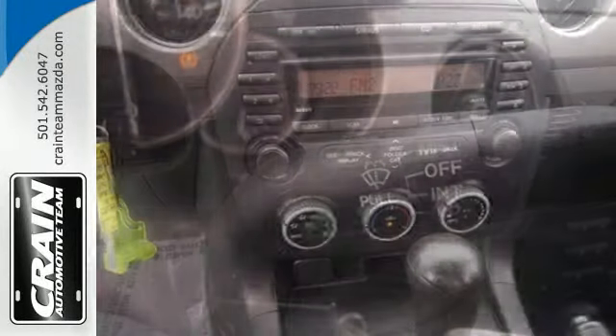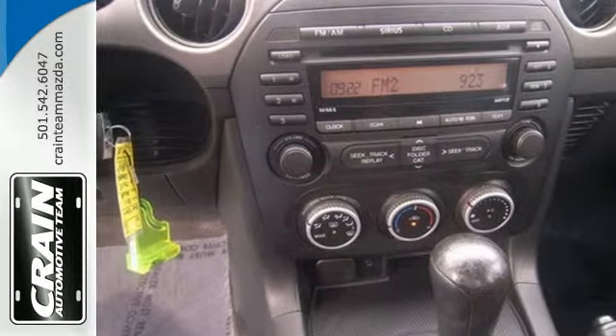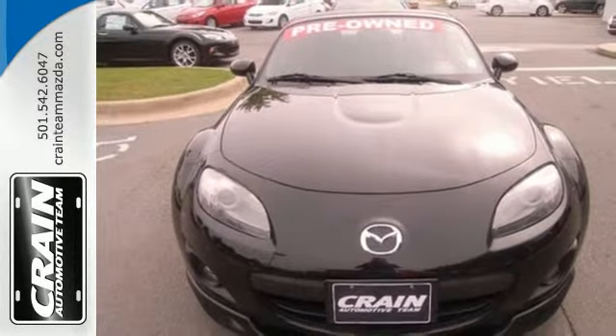Other roadsters have come and gone, but the magnificent MX-5 Miata only gets better every year. You need to see it and drive it to believe it.